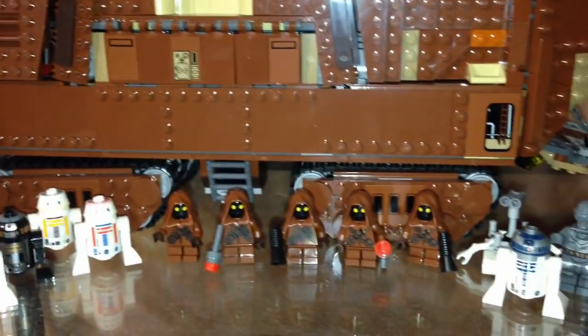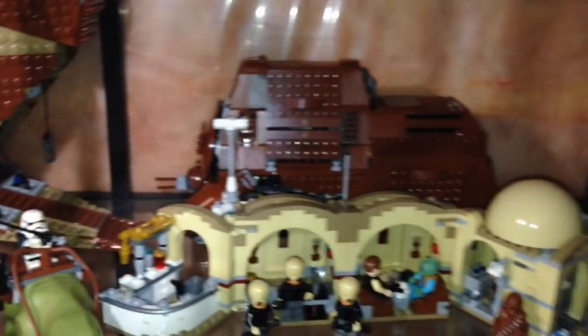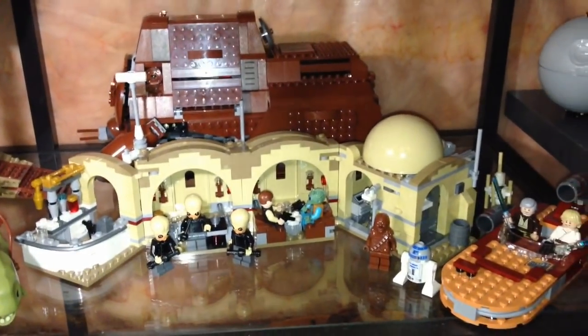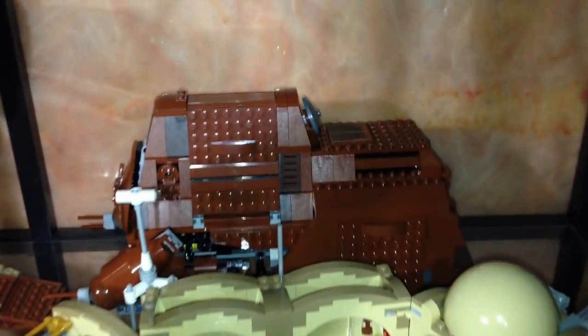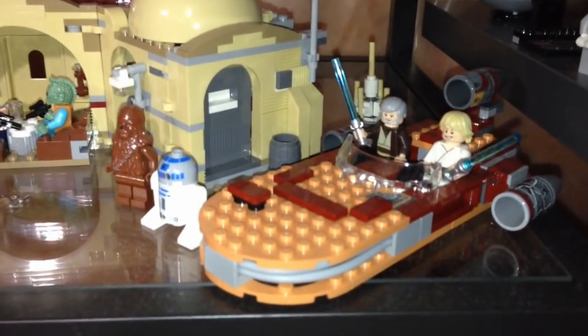Down here we have the UCS Sandcrawler — another great looking Lego set — with my Astromech droids, some Jawas, some more droids. Here is Mos Eisley Cantina with an MTT in the back and we got a Landspeeder.